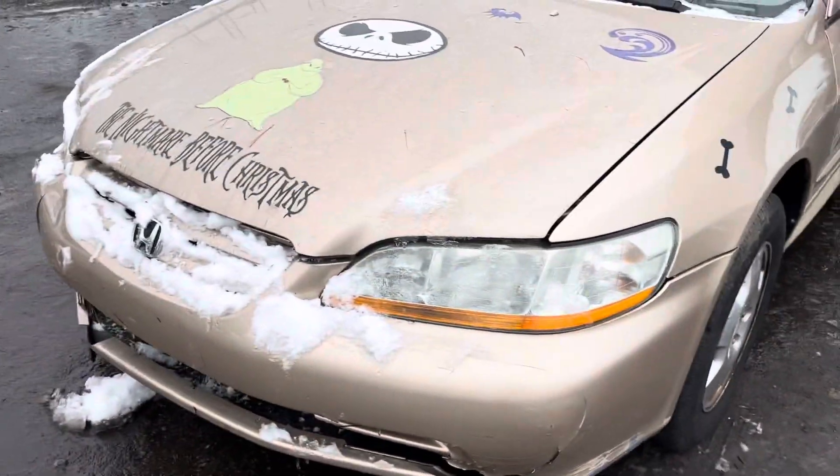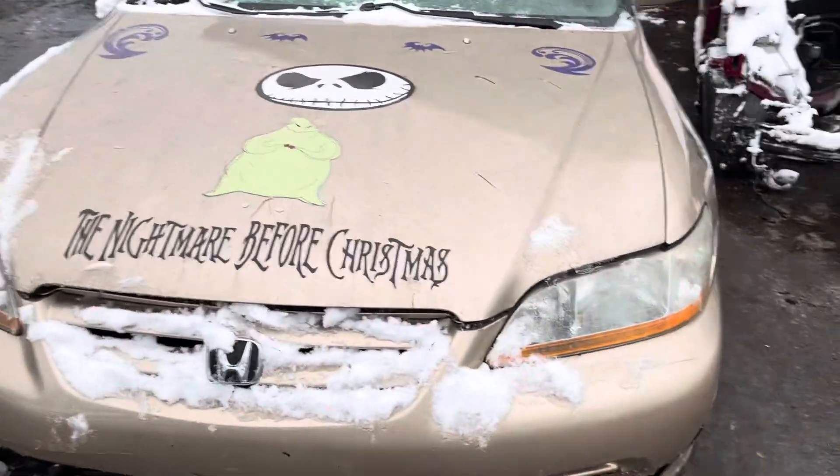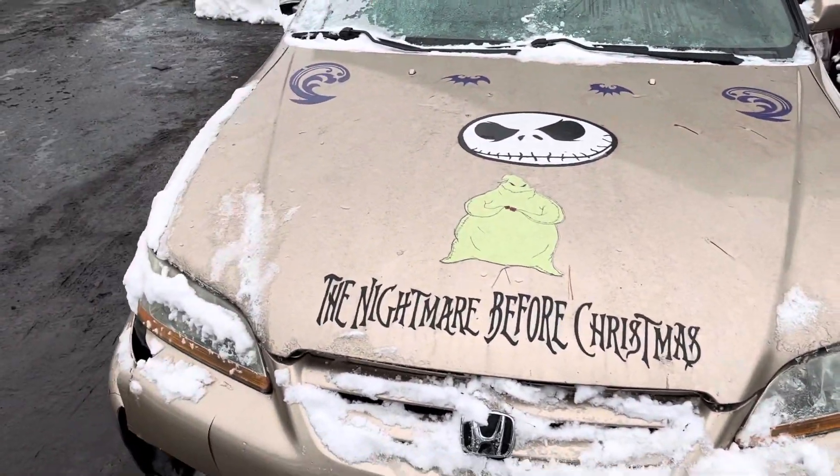2003 Honda Accord. Car will not start, no key. Headlights, grille, hood — all good.